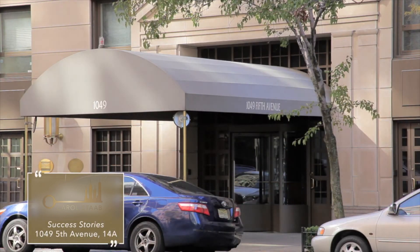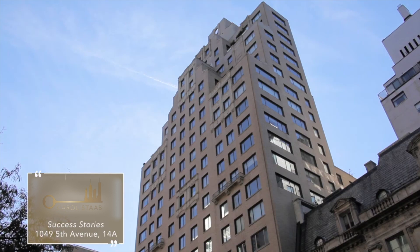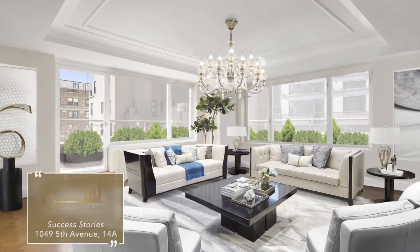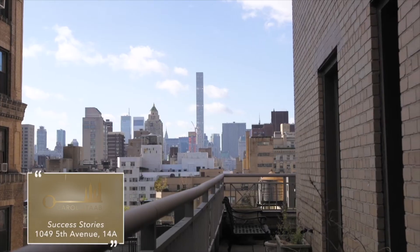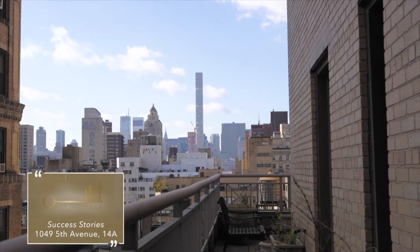One Sunday morning, I received a call from a very famous couple who owned 14A at 1049 5th Avenue, and they wanted to list with me. 14A is a three-bedroom, three-and-a-half bath luxury condominium with a library and rare-wrapped terraces that make it feel just like a penthouse.